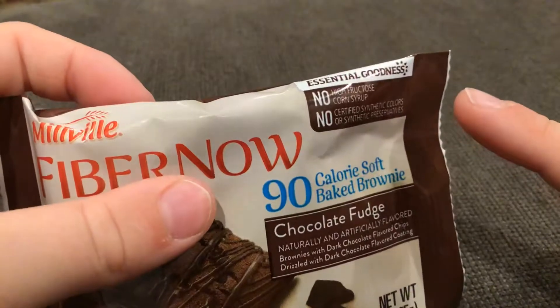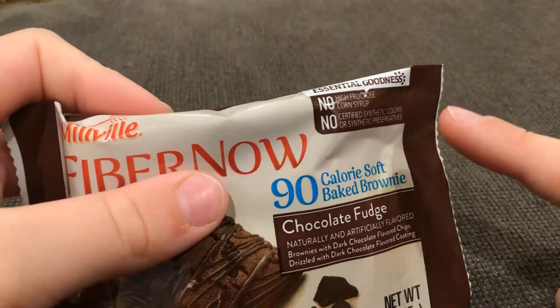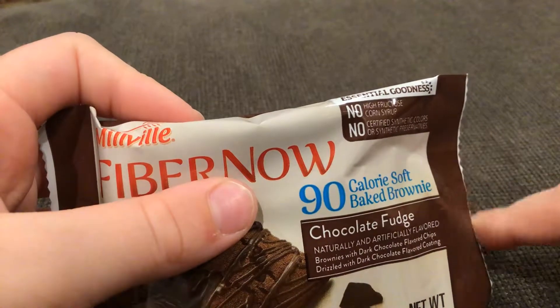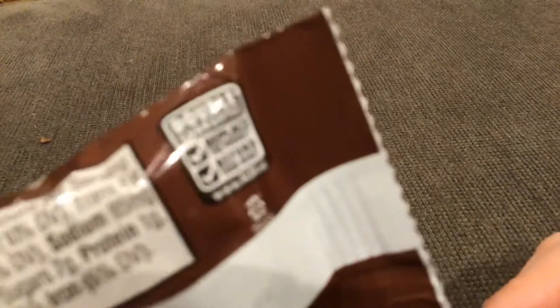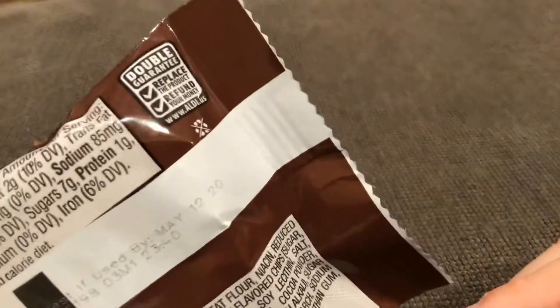What's this say up here? It's Easter of Goodness. High Victorious Cornslip. Certified Scenic Colors, maybe it says. Well, this is what it says — there's all this stuff down there, and it says double guaranteed. You can't really see it because my quality isn't too good.